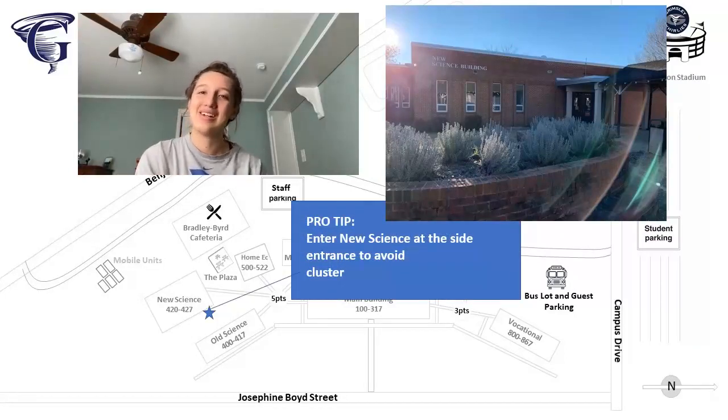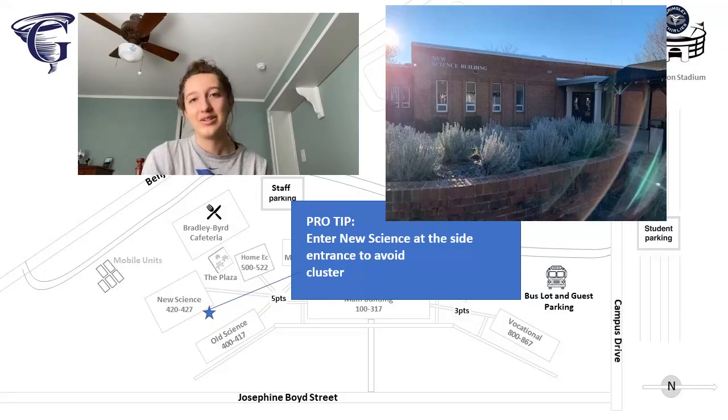Hey guys, I'm Susannah. I am a student ambassador and a junior class representative.